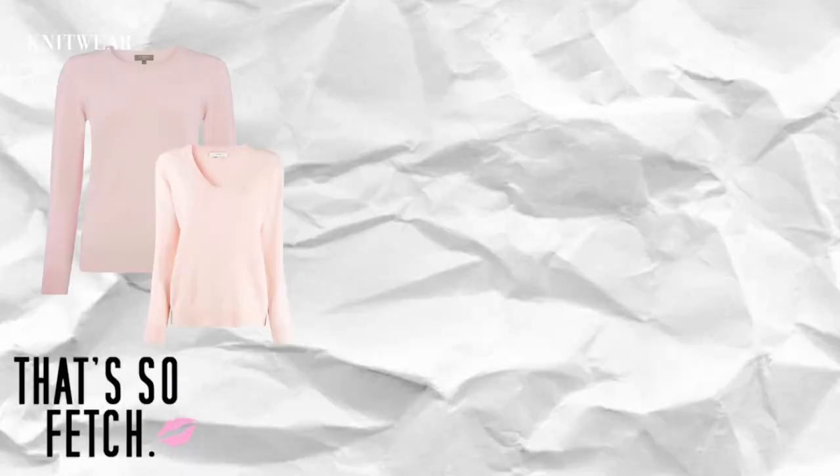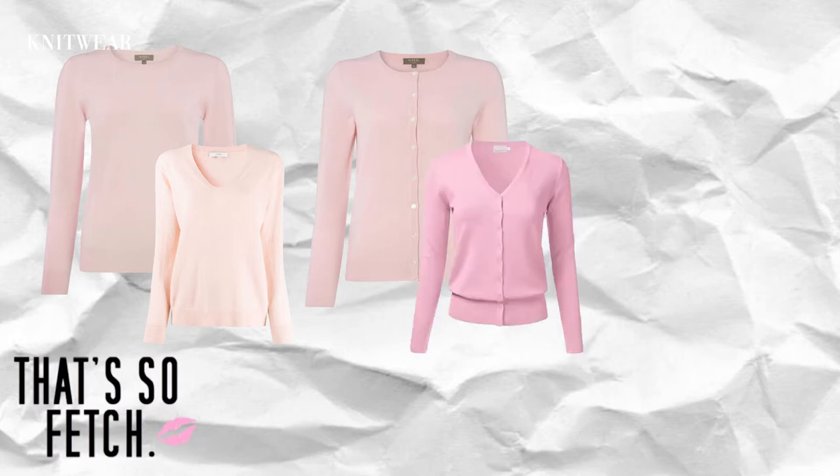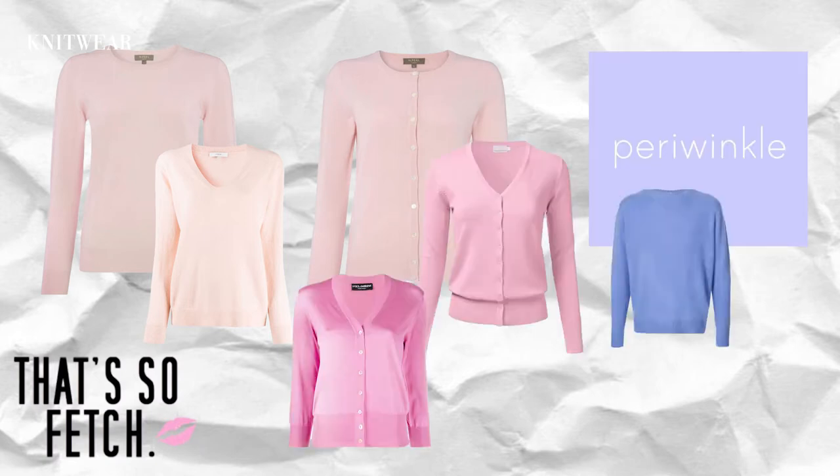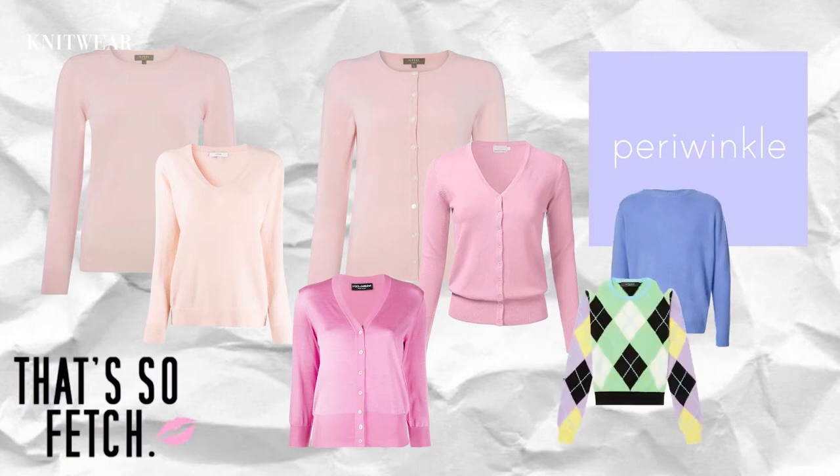To summarize, when picking out knitwear for Mean Girls inspired outfits, stick to shades of pink. V-neck, crewneck, and scoop neckline knitwear are all excellent choices. For those of you with shorter necks like me, I recommend scoop neck or v-neck sweaters because it helps create an illusion of a longer neckline.